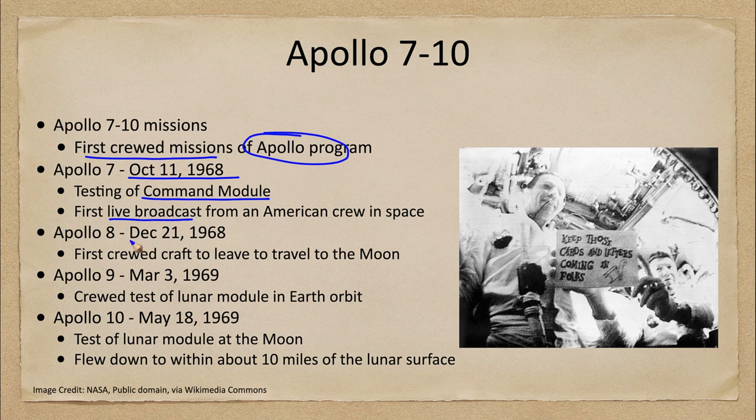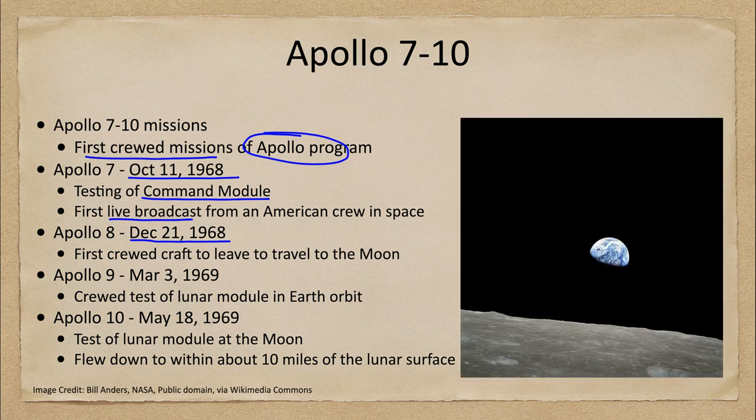Apollo 8, launched a couple of months later in December of 1968, was actually the first crewed craft to leave the Earth and travel to the moon. It gave us some famous images, such as the one seen here where we can see the Earth rising over the lunar limb as the command module traveled around the moon and we watch the Earth rising up over the limb of the moon.